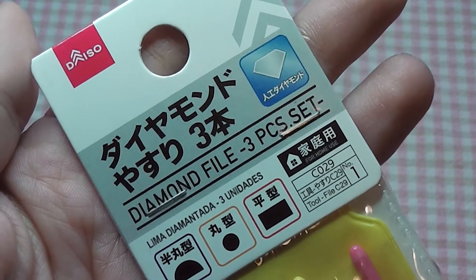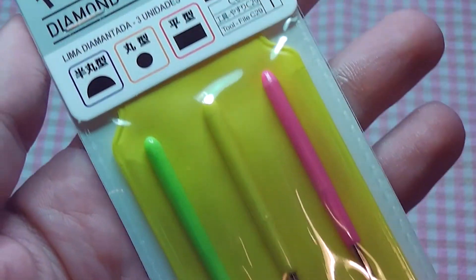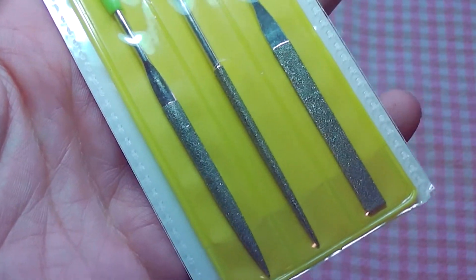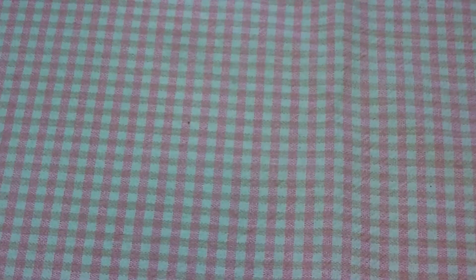Next I got these diamond files — a 3-piece set. I got my first ever set from Daiso last time I went to Japan, so I picked these up again. I will be needing those for my miniature projects. If you don't know, I paint miniatures for D&D and tabletop games, and the metal ones often need filing down, so these are very excellent for that. I like that they are so small.